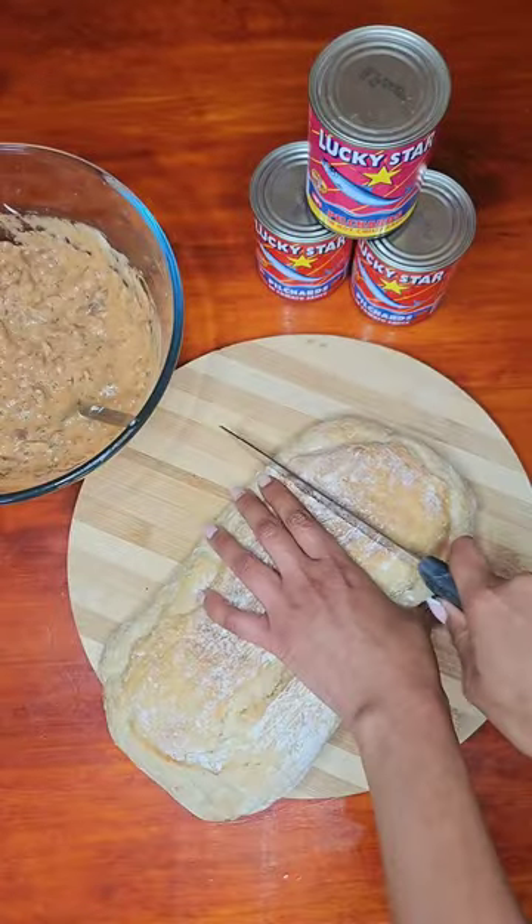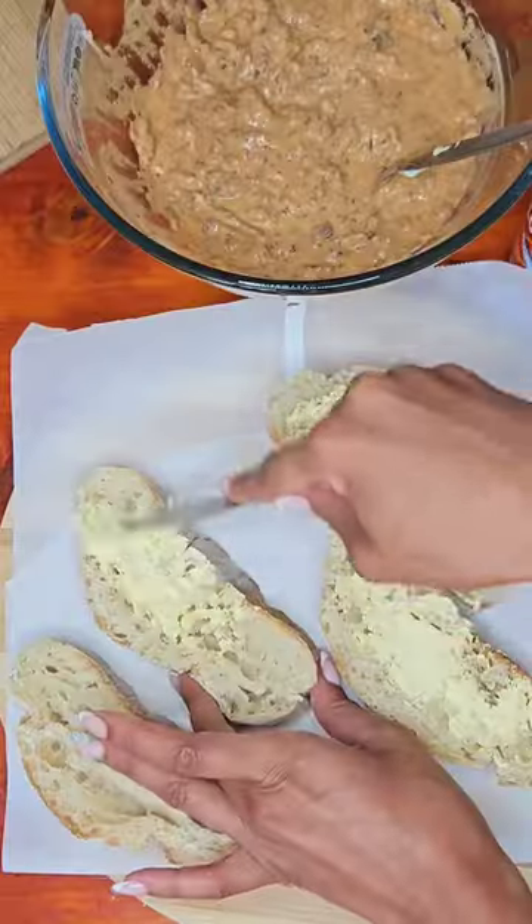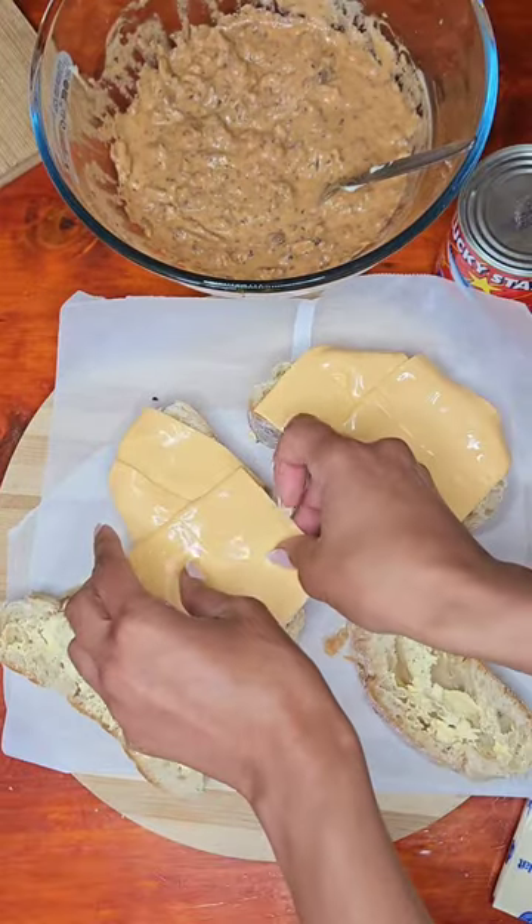Grab some buns. Using bread of choice, slice them up nicely and butter evenly on both sides. Top each slice with two slices of cheddar cheese.